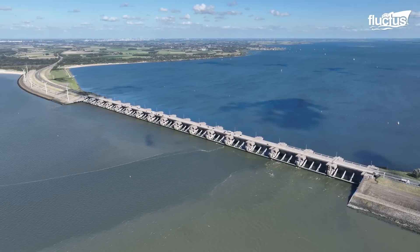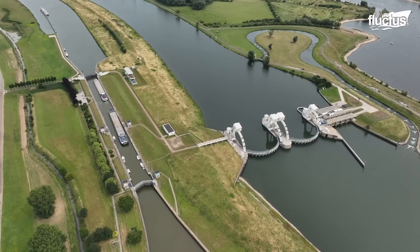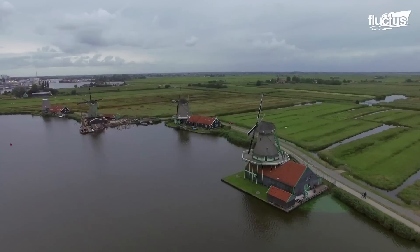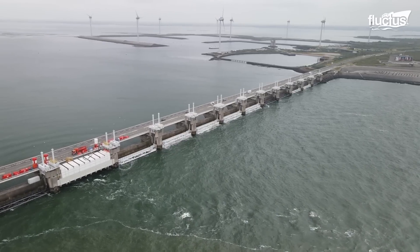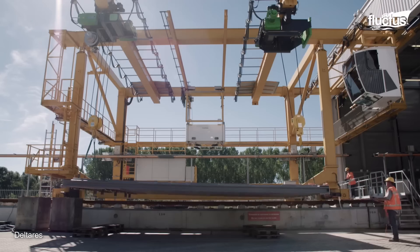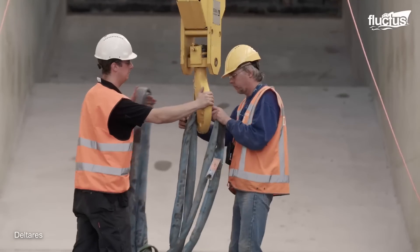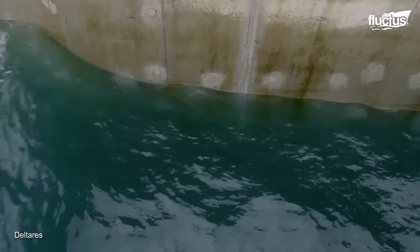These works include dams, locks, ramparts, and storm barriers, which were built over the years in government projects such as Delta Works and its objective of protecting the southwest of the country. This constant battle has caused the creation of several companies and research centers, which develop and implement solutions that improve water management.